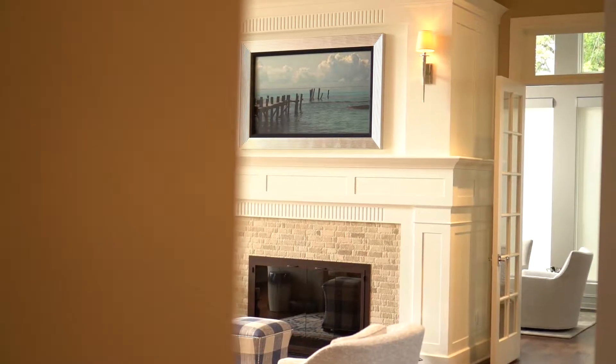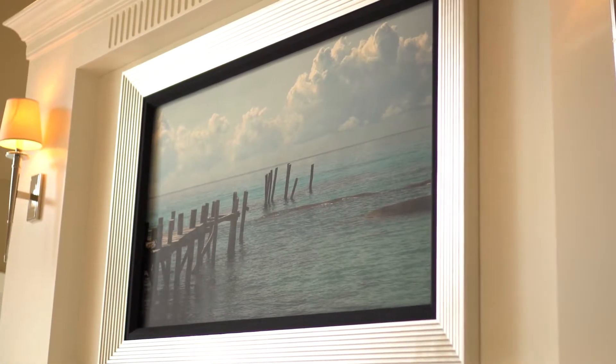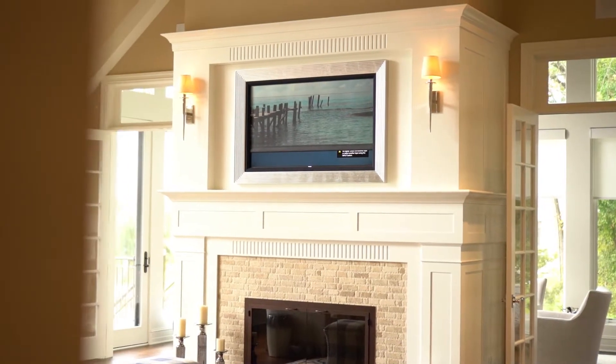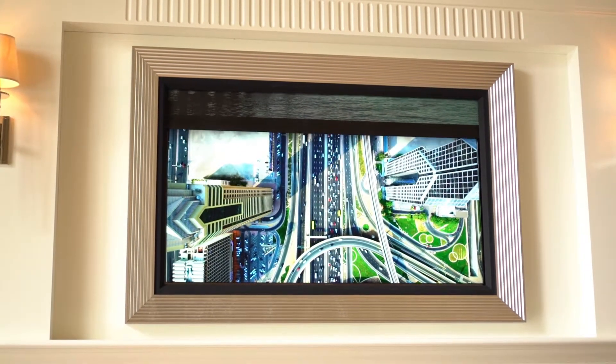There are a couple of really unique things we did in this house that we think are particularly cool. In the great room we have a TV that's actually hidden behind a piece of motorized art. When the TV is off, the homeowner doesn't have to look at it, and when the TV is on, the art rolls up and the TV becomes exposed.